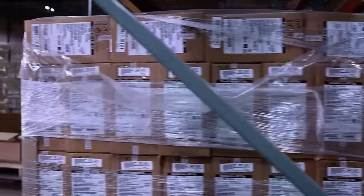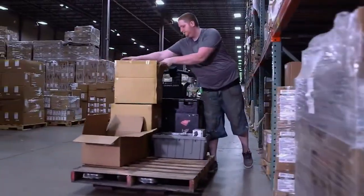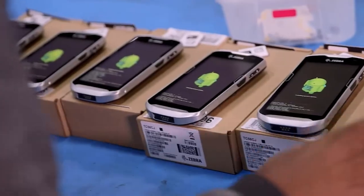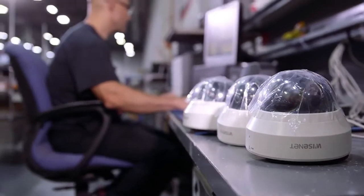We carry our own inventory — there's a lot of product in there, a lot of activity going on. We also carry what we call customer supply products, where we'll bring clients' inventory in here and manage it for them.